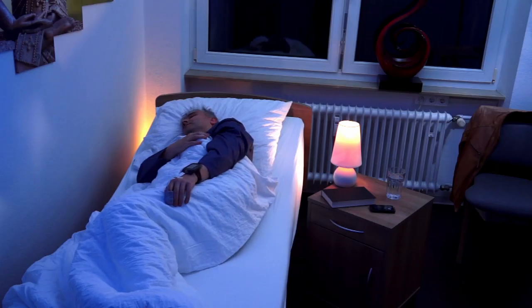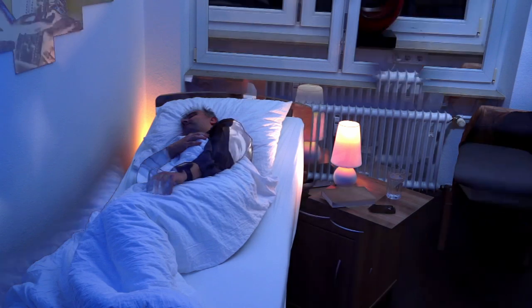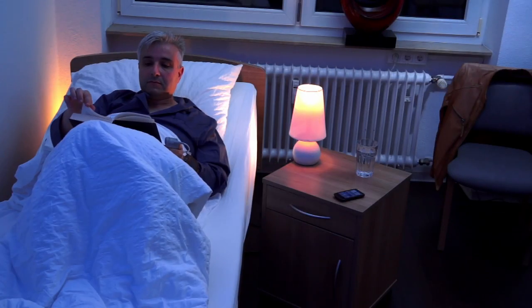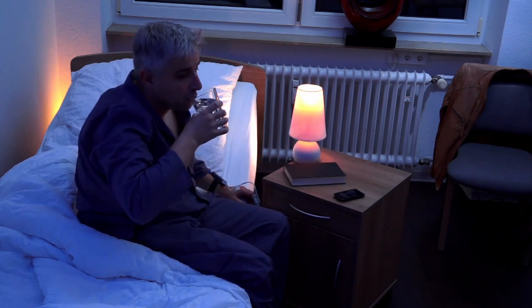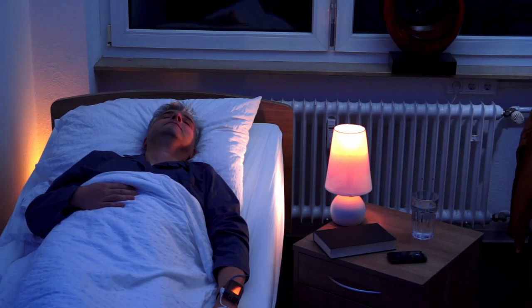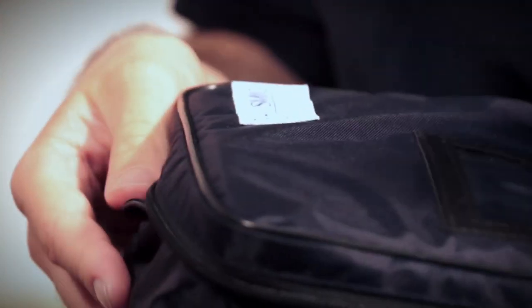It simultaneously records actigraphy values to help determine sleep-wake states and correlate blood pressure with physical activity during the day. For people suffering from insomnia, the correlation with actual sleep time is especially important for the assessment of nocturnal blood pressure.